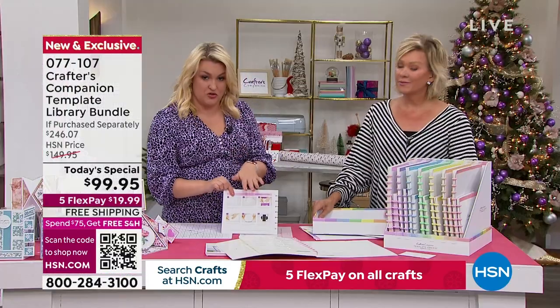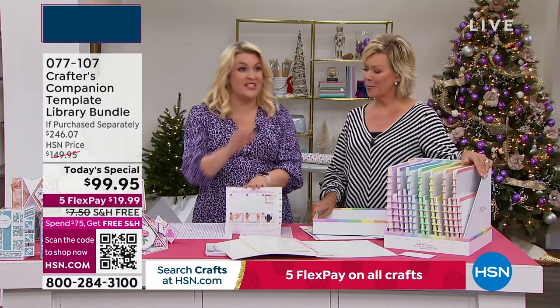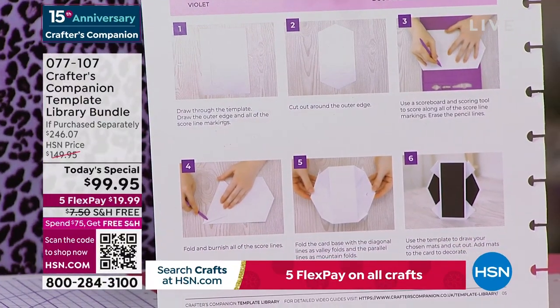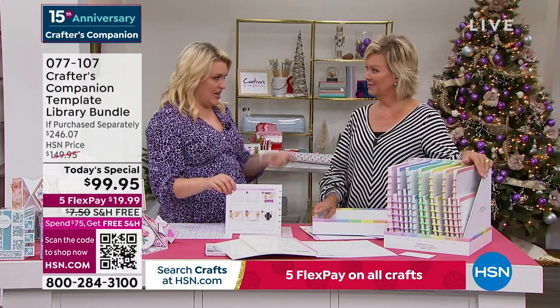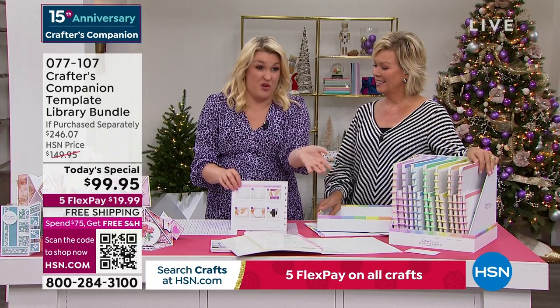A lot of people are visual learners. So each one of these projects has an 8-to-10-minute video where Leanne McCauley walks you through every single one of these cards and how they're put together. And that's just the start — essentially $200 worth of templates for half price. That's just the starting point.